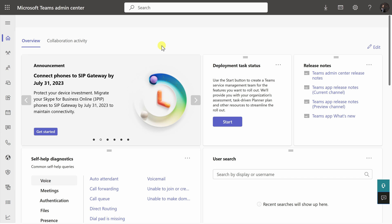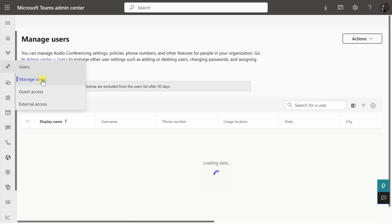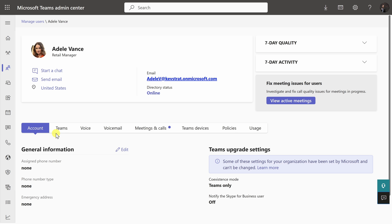Back within the Microsoft Teams Admin Center, over on the left-hand side, click into Users and then Manage Users. Here too, you'll see a list of all the different users in your organization. I'll click into Adele Vance. On this screen, down below, I can see general information, and currently she does not have a phone number assigned.